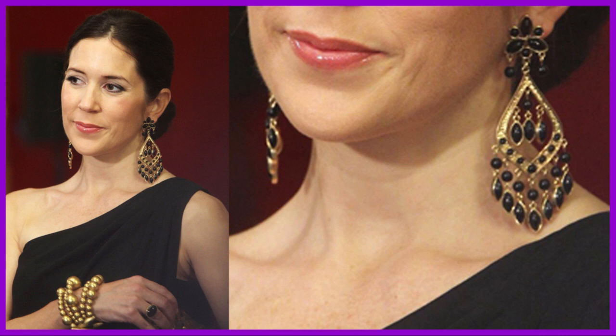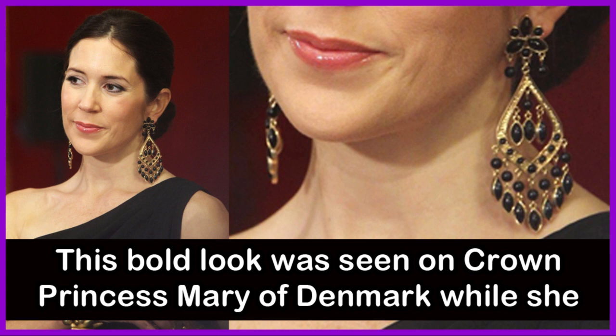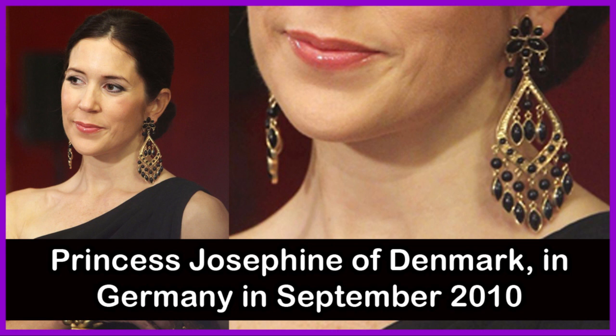This bold look was seen on Crown Princess Mary of Denmark while she was pregnant with twins, Prince Vincent of Denmark and Princess Josephine of Denmark, in Germany in September 2010.